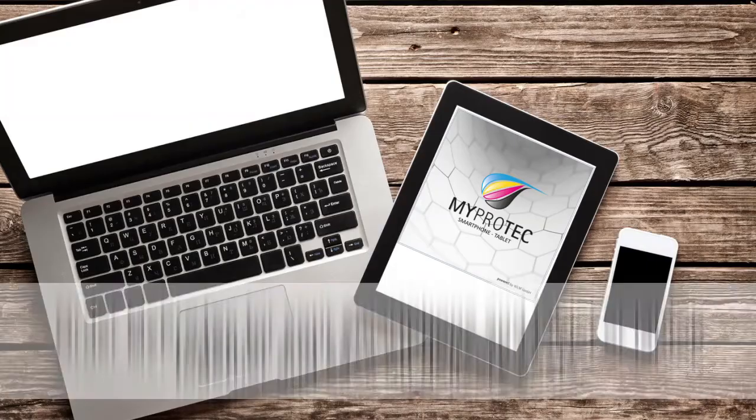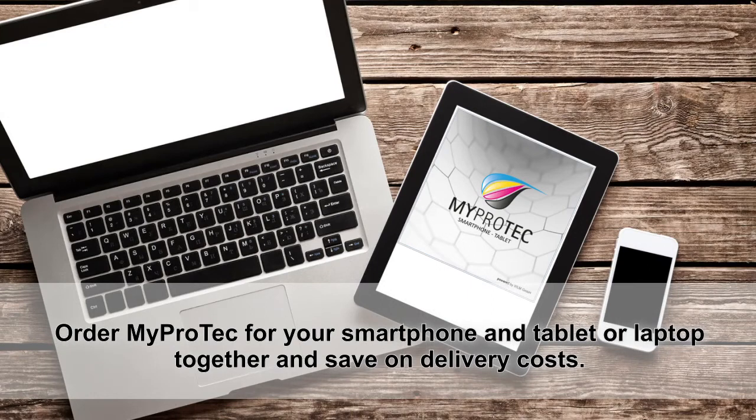Increase its resale value. MyProtec costs less than a good quality cover or insurance. Talk to the person who sent you this video — they know how you can get your MyProtec.